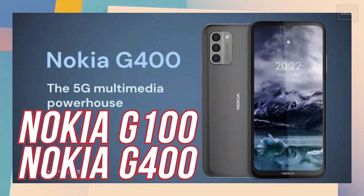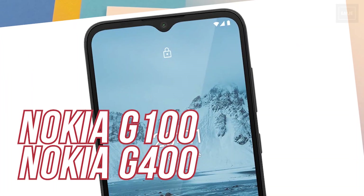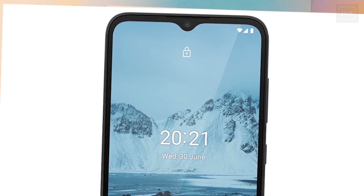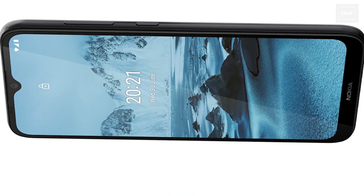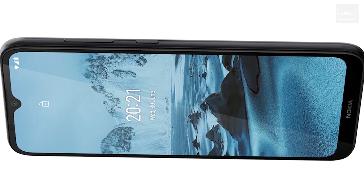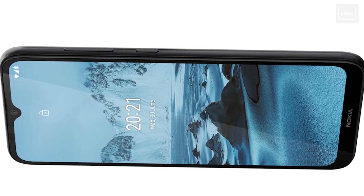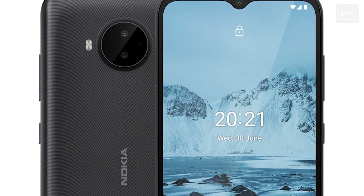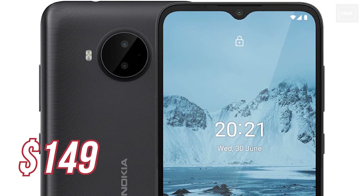The Nokia G100 features a 6.5-inch HD Plus display. In terms of design, as we can see here, it has a V-type notch and is powered by the Qualcomm Snapdragon 615 processor, and also features a 5000mAh battery. On the rear, it has a triple rear camera setup and also offers a side-mounted fingerprint scanner, which is really good at this price. The Nokia G100 starts at $149.